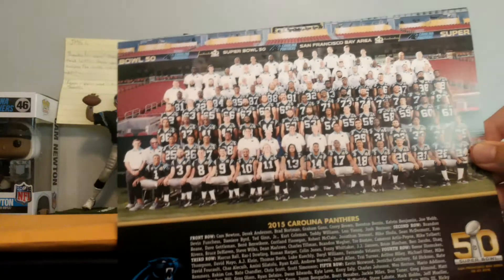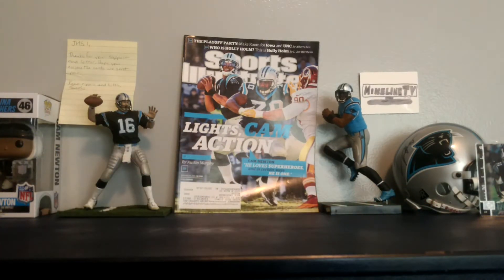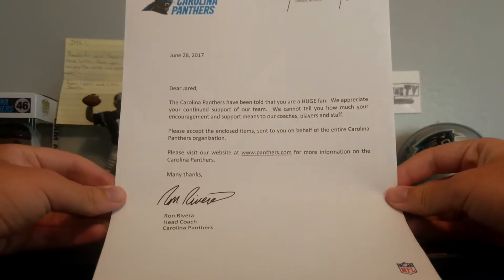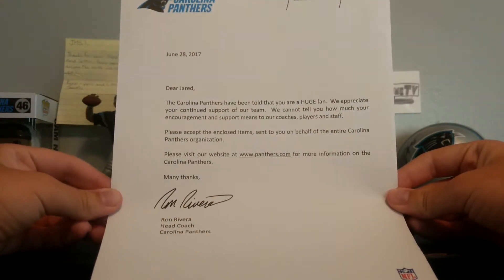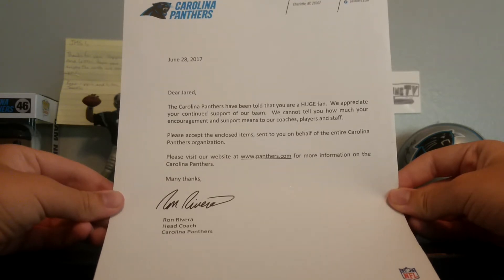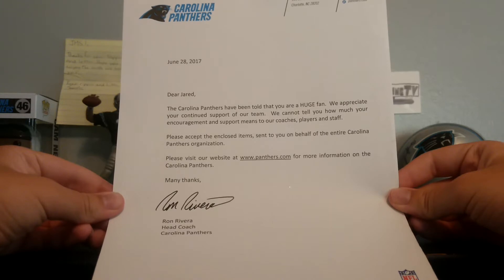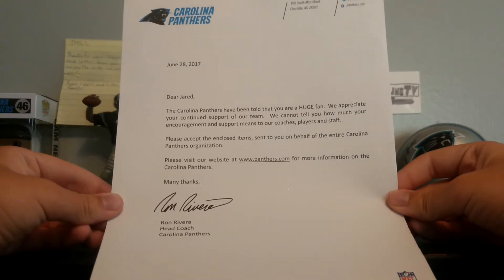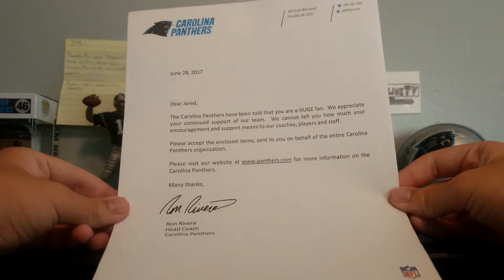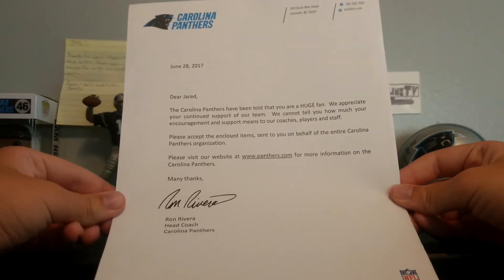The 2015 Carolina Panthers Super Bowl year roster — there's just a bunch of pictures and stuff. Here's the note. So dear Jared, the Carolina Panthers have been told that you are a huge fan. We appreciate your continued support. We cannot tell you how much your encouragement and support means to our coaches, players, and staff. Please accept the enclosed items sent to you on behalf of the entire Carolina Panthers organization. Many thanks, Ron Rivera, head coach of the Carolina Panthers. It looks like that's his real signature, so I got a Ron Rivera autograph out of this — pretty sweet.